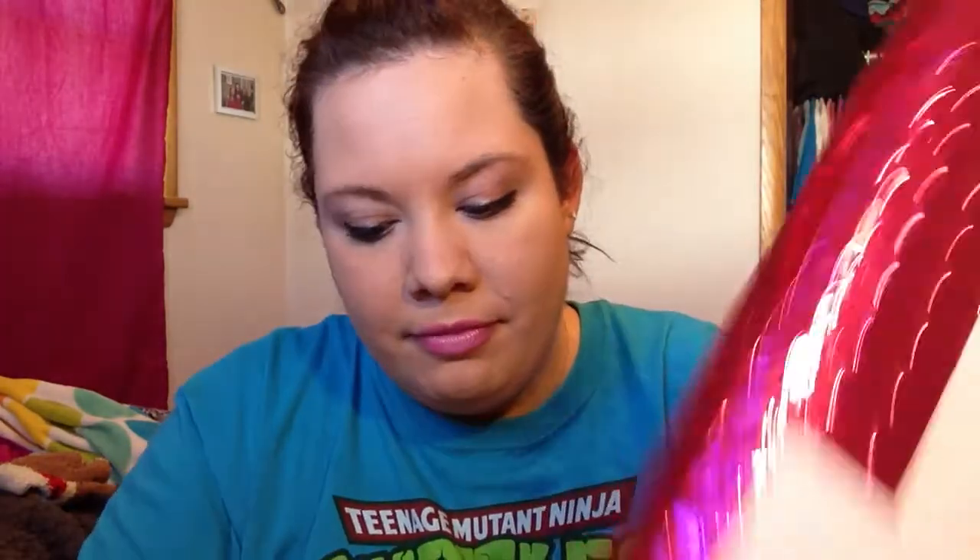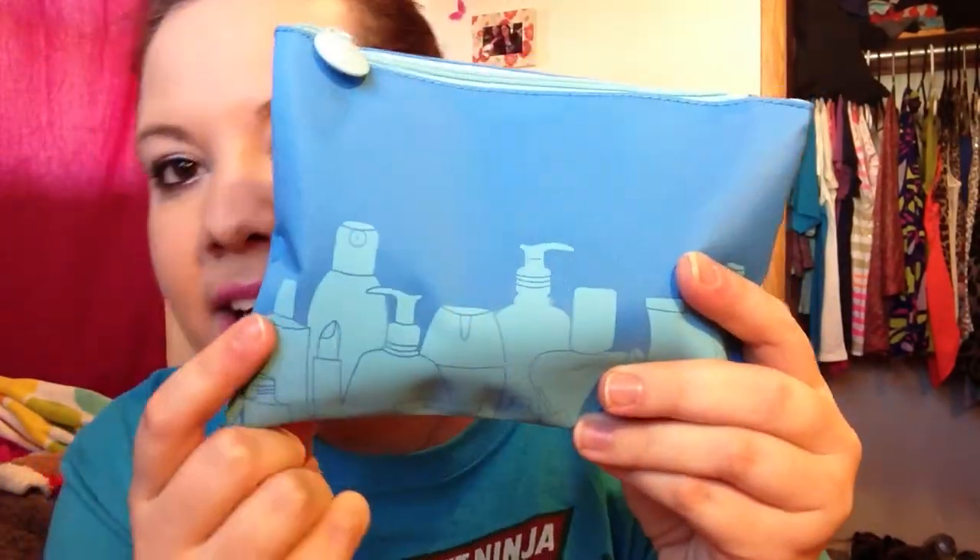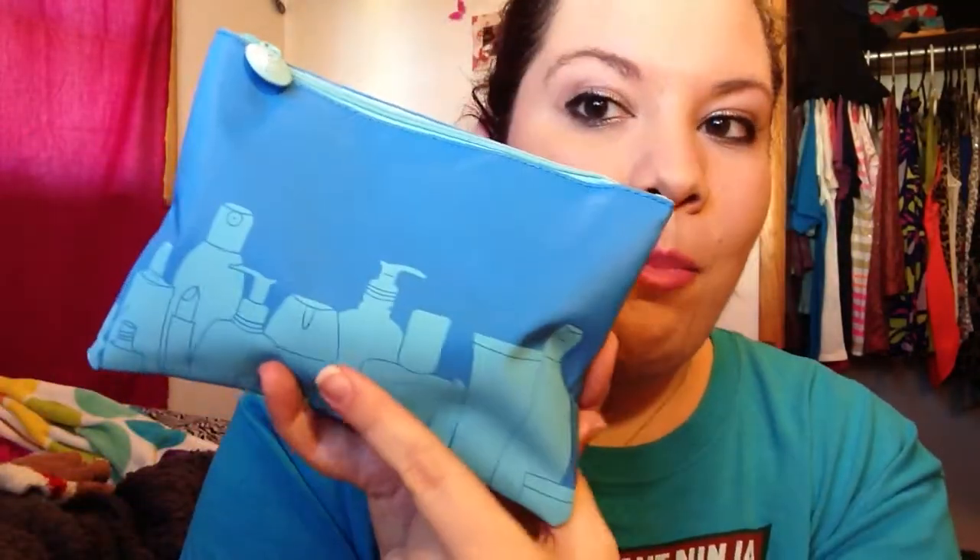Anyway, this has been long enough to begin with. Let's just get to the real part of the video. I'm pretty excited to get in here and get the bag out. So this is this month's bag. It's like a nice blue with some silhouettes of makeup items on it. Pretty cool. I do like the colors. Let's get inside.